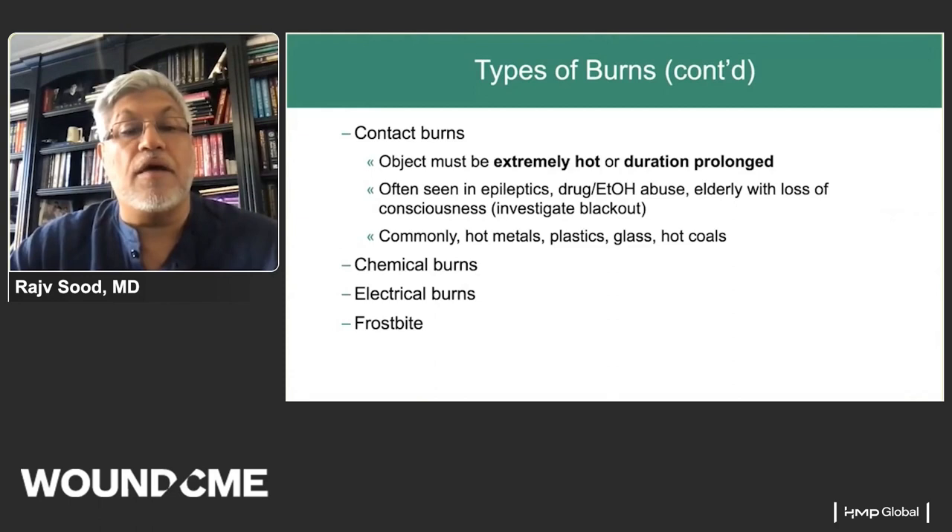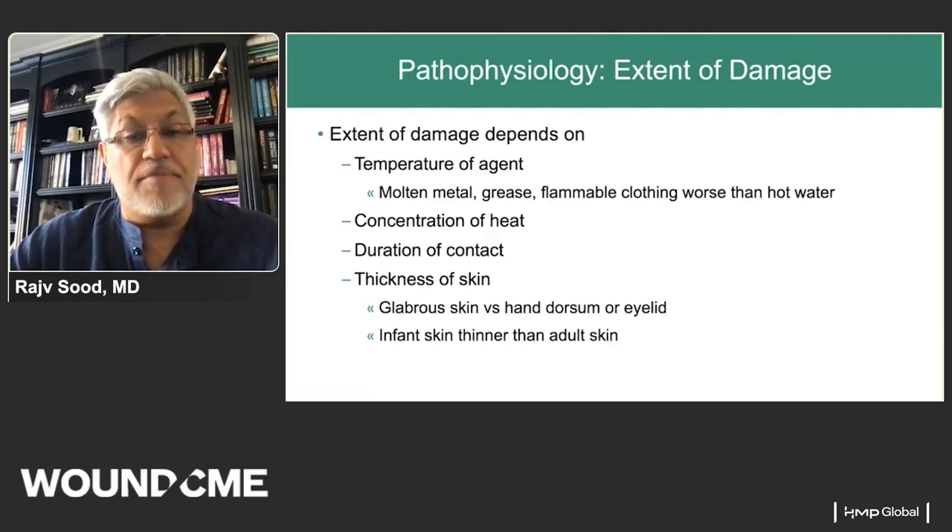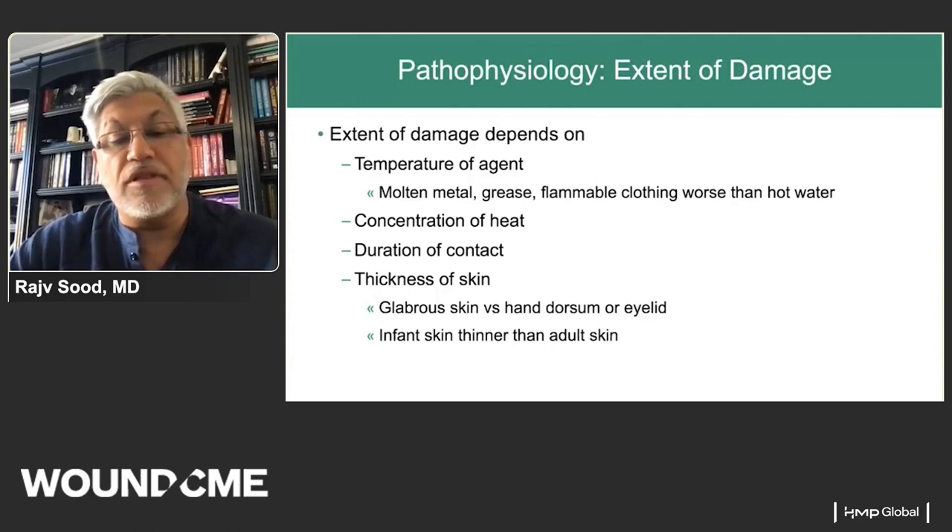Contact burns require an extremely hot object or prolonged duration, and we often see them in patients who've had a seizure or lack full cognition due to drug or alcohol abuse, or in the elderly. Other types include chemical and electrical burns, and although frostbite is not a burn, it can cause skin and deeper fourth-degree full-thickness injury. The extent of damage depends on temperature of the agent, concentration of heat, duration of contact, and skin thickness. Infant skin is much thinner than adult skin, so for the same contact, an infant will sustain a deeper burn.